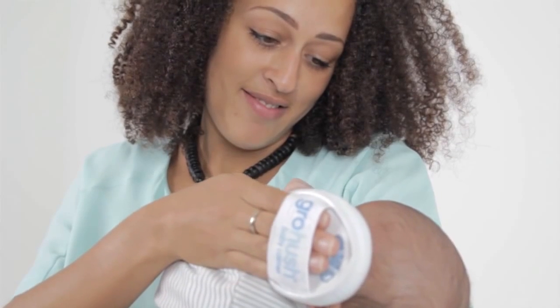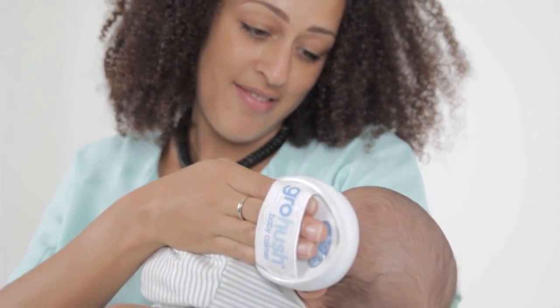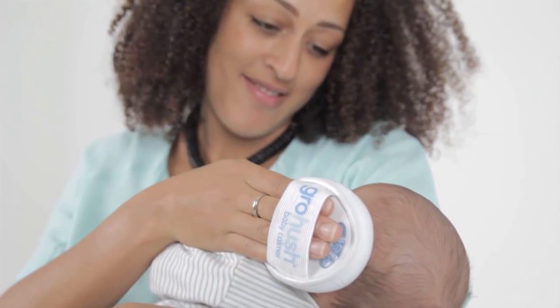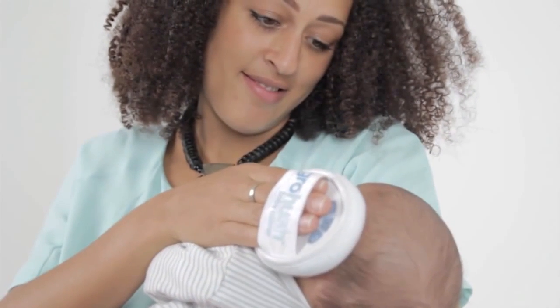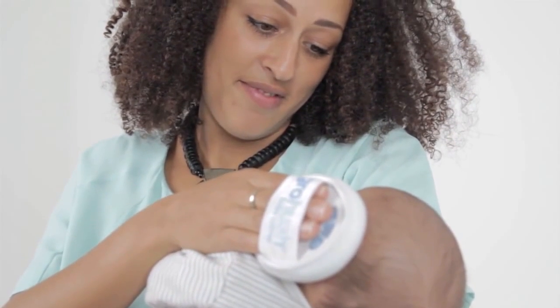You can use the Grow Hush alongside swaddling or feeding or rocking or cuddling or any other soothing technique. The white noise sounds will play gently to your baby to comfort and relax them. The Grow Hush is unique because it is the only white noise soothing device for babies that can only be heard by your baby and not by the people around them.